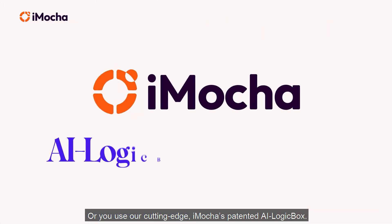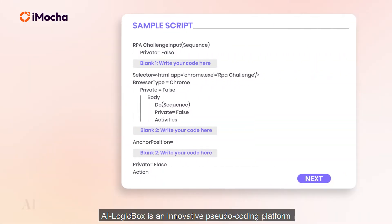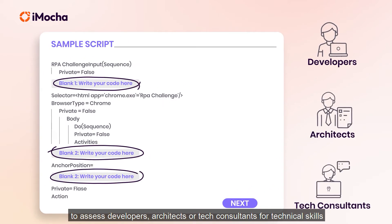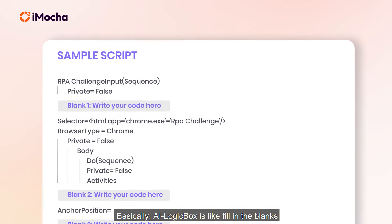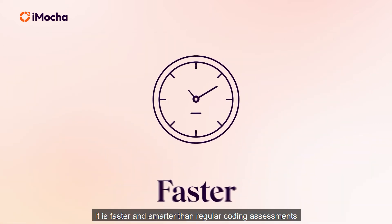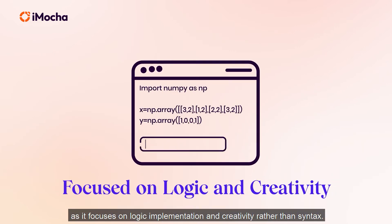You could use iMocca's patented AI LogicBox. AI LogicBox is an innovative pseudo-coding platform to assess developers, architects, or tech consultants for technical skills, where online compilers aren't available. Basically, AI LogicBox is like fill-in-the-blanks — or more accurately, code-in-the-blanks. It is faster and smarter than regular coding assessments, as it focuses on logic implementation and creativity rather than syntax.